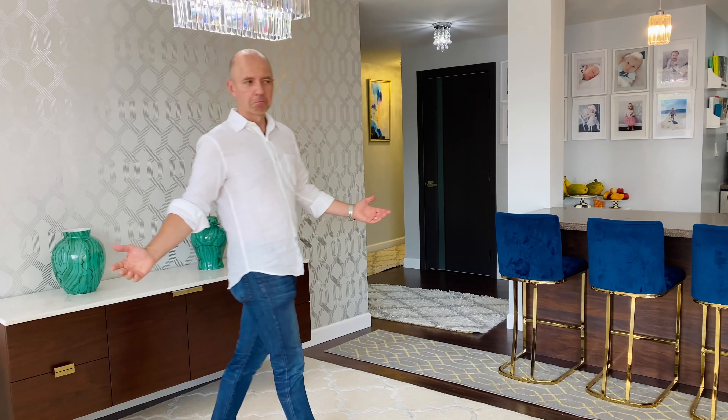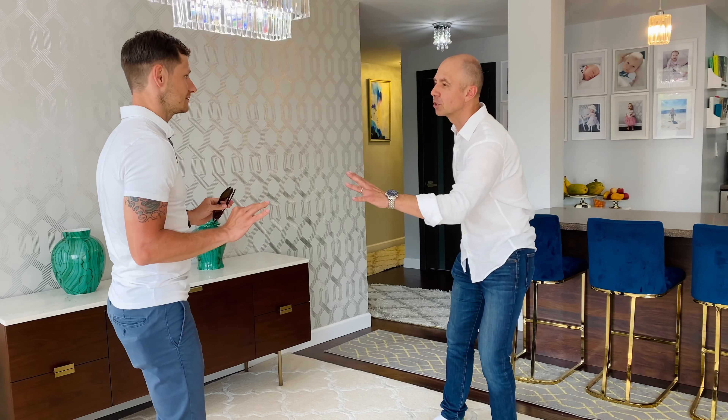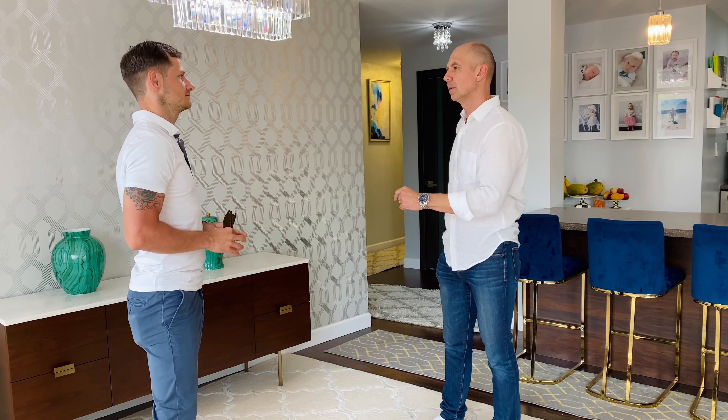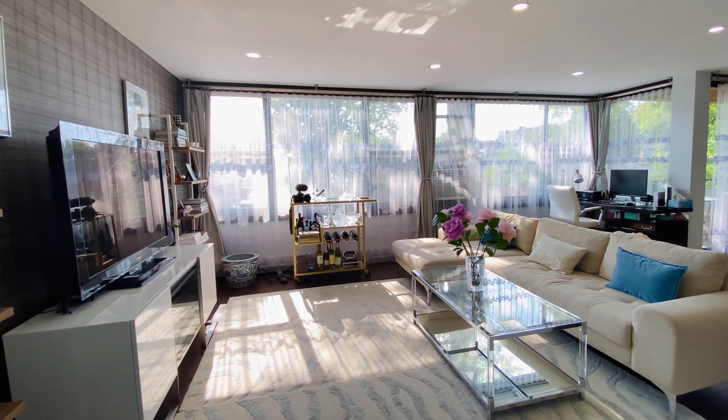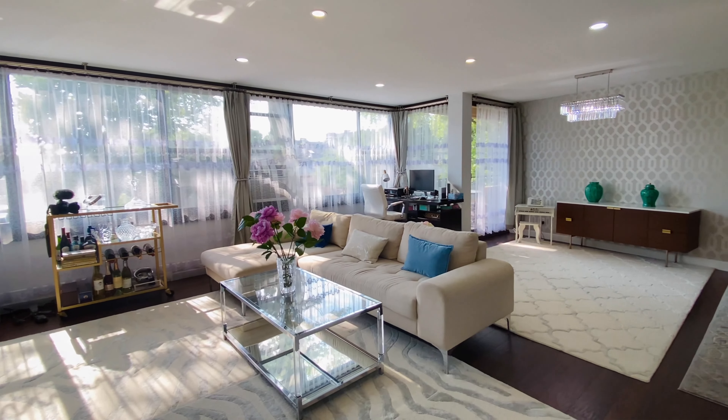So Mike, tell me about this unit. Honestly, I don't know where to start. Actually, don't tell me — tell them. Honestly, I think this is one of the most beautiful units that we've had the pleasure to market. I agree. It's beautiful, it's spectacular.